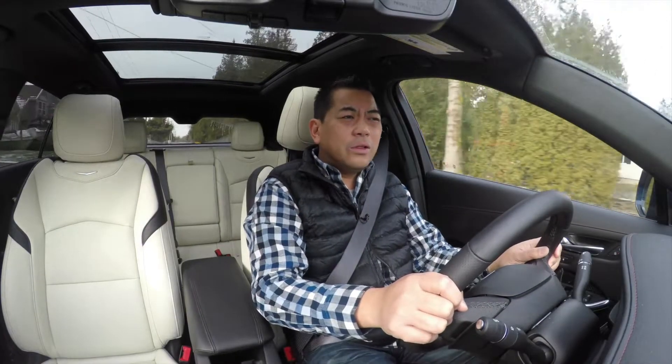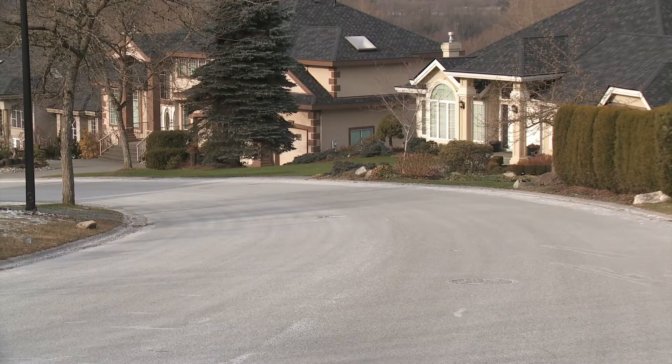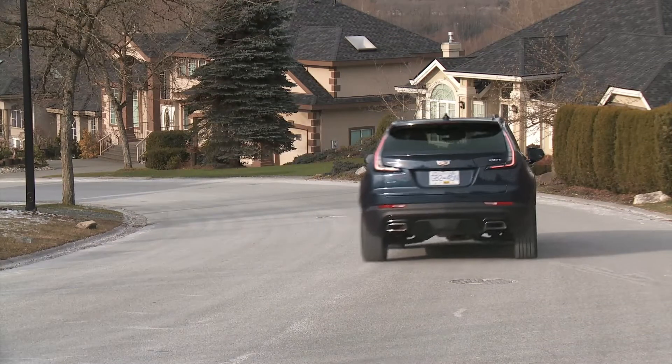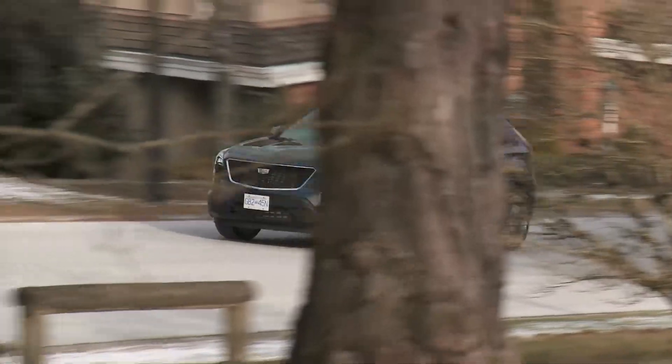Cadillac didn't go far enough in terms of steering though. It has a little too much of that traditional Cadillac light steering feel, which doesn't give a lot of feedback to the driver. You can go for the sport model, which gives you adaptive suspension and larger wheels, and that does help — but not quite enough.